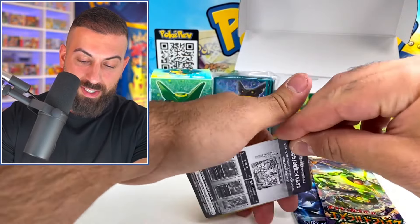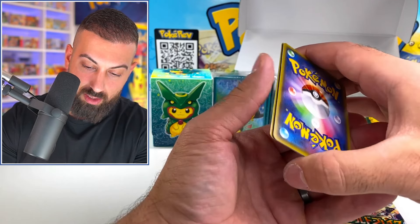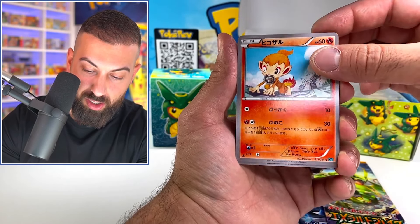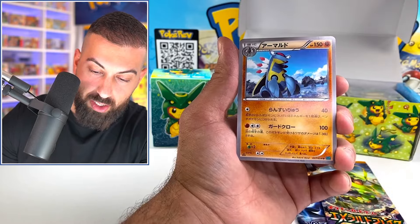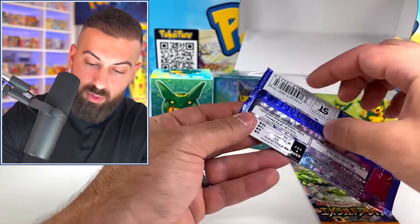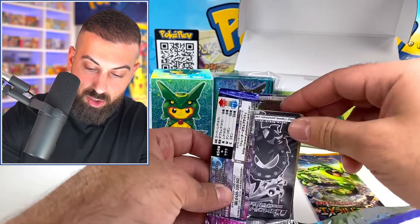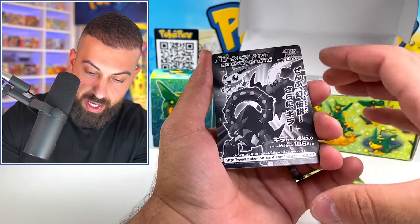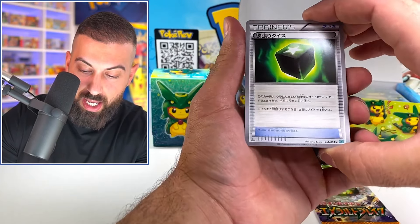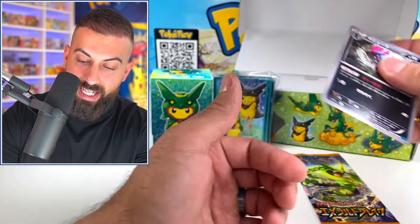You only get a couple of cards in each of these. We got Flaffy, we got a Chimchar — coming up on the rare. You're not guaranteed a rare in these. One more XY11, then the last pack: Dark Riot — Victini on that one. That's an uncommon. Can we get one hit? Nothing — that's brutal.